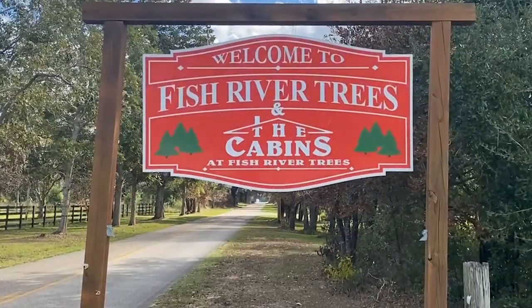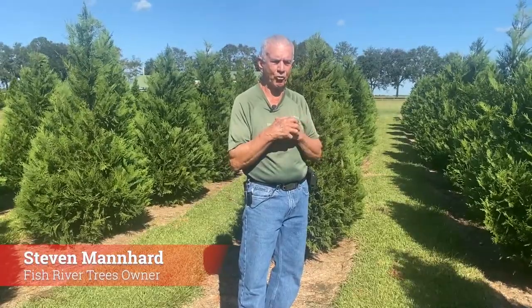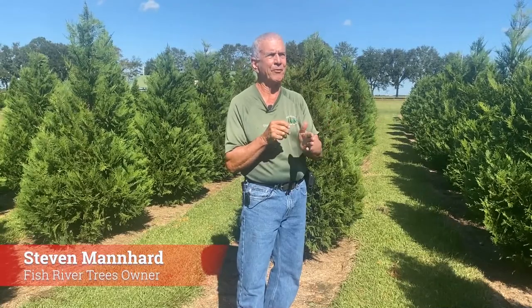This is Fish River Trees Christmas Tree Farm. My name is Steve Manhart. A lot of the Christmas tree farms do other operations also in what generally is called the ag-entertainment business. Christmas tree farms are a type of ag-entertainment.